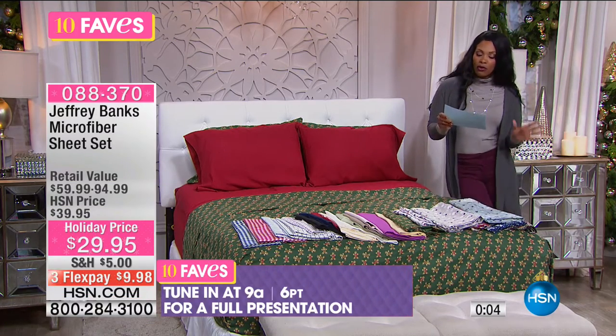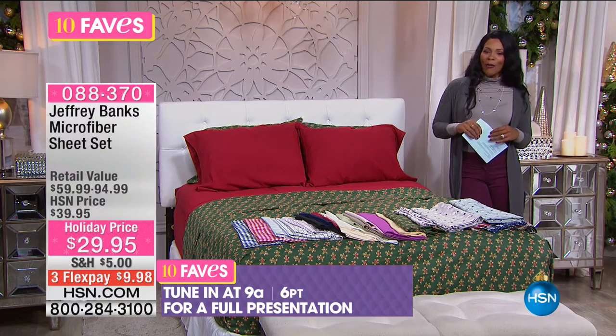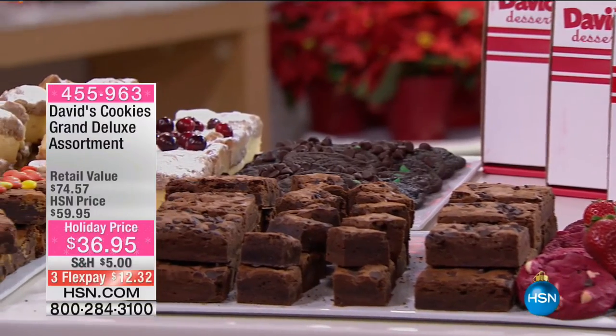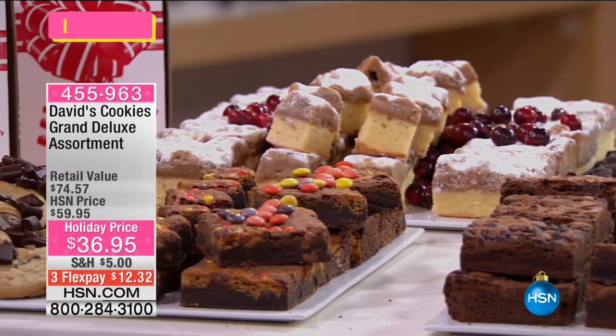You've got your choice of twin, full, queen, or king. Nobody pays more than $29.95. You also have three flex payments to get these home. We'll have another full presentation coming up at 9 AM. But you don't have to wait — particularly if you're getting a few sets for yourself, call us or go to HSN.com to pick those up.